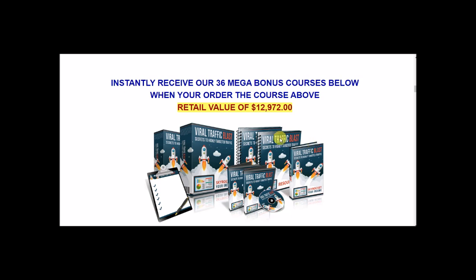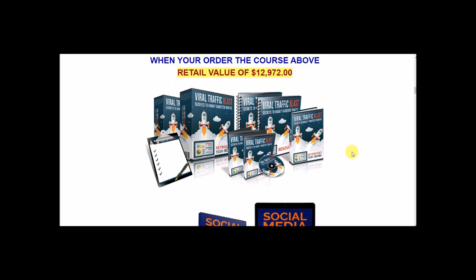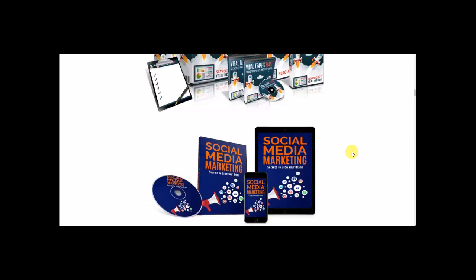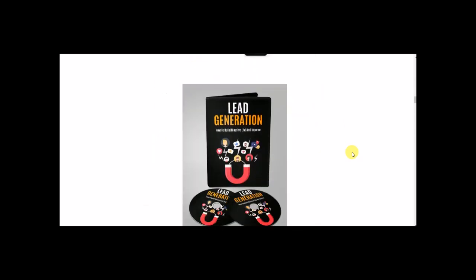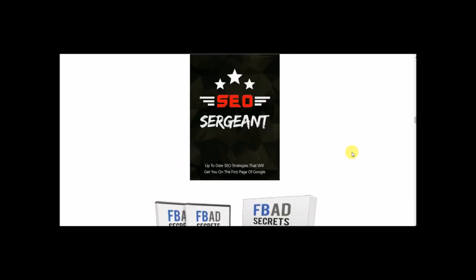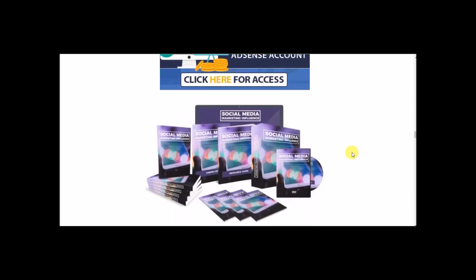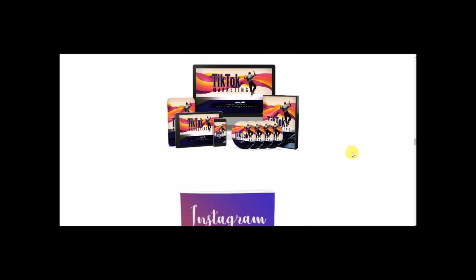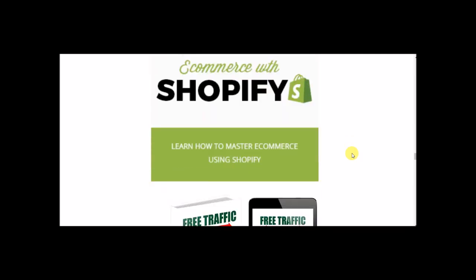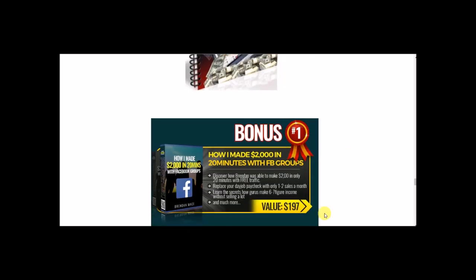If you decide to purchase this course through my link, you'll get over $12,000 of bonus courses totally free. These are video courses that show you how to make more money — like traffic blasts, virtual traffic blasts, social media marketing, lead generation, market automation, Pinterest, SEO, Facebook ads secrets, Google ads, profit tips and tricks, social media, TikTok, Instagram, free traffic, exchange networks, YouTube. There are 36 of them — these are just a few.